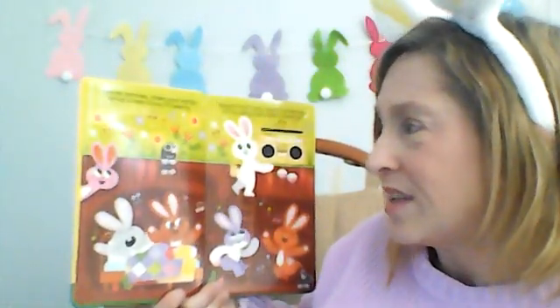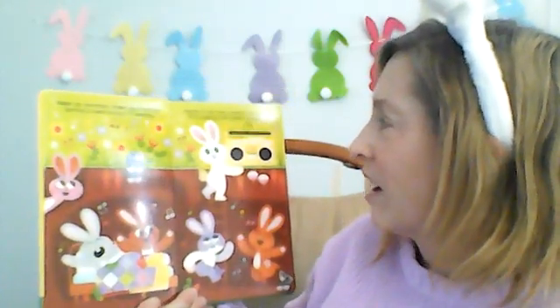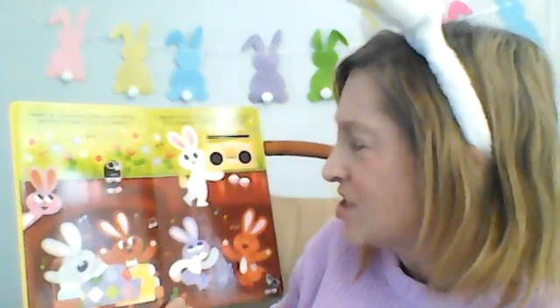Wake up bunnies, shake your booty, spring is here, enjoy its beauty. Dance it out now, music's pumping, it's a party, let's start jumping.